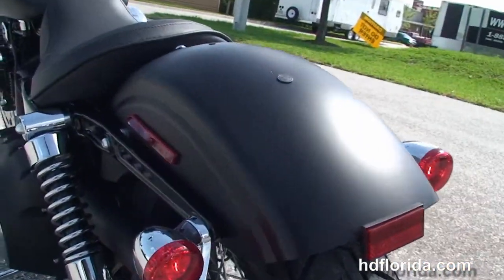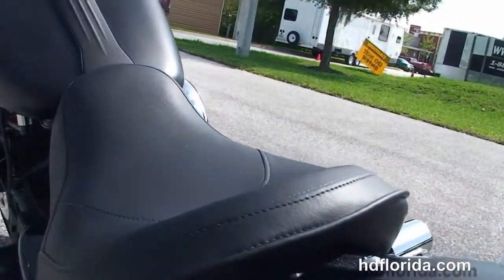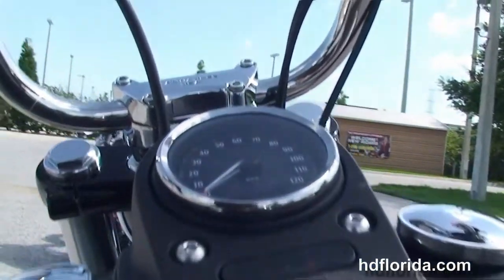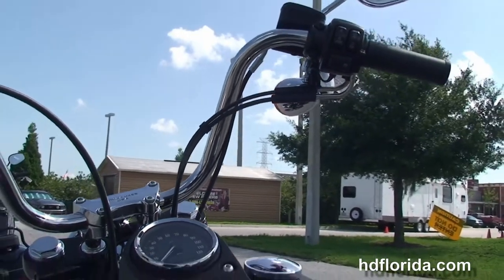Bobbed rear fender, integrated stop-tail turn lights and a breakaway license plate frame, bucket style solo seat, black wrinkle finish tank trim that matches the engine and transmission casings, and then we've got the mini 8 bars out front.